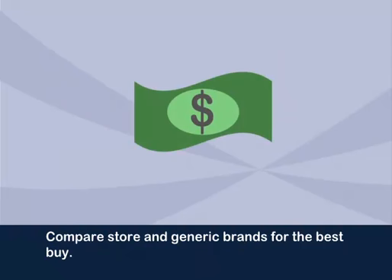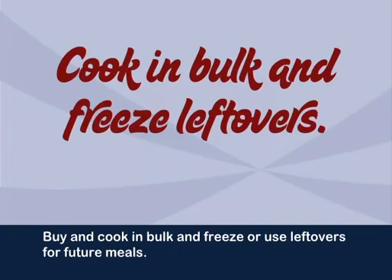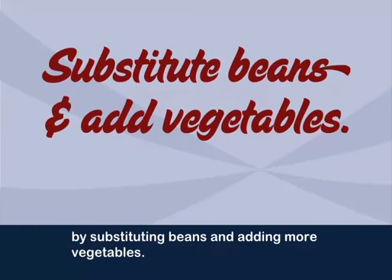Compare store and generic brands for the best buy. Take advantage of sales. Buy and cook in bulk and freeze or use leftovers for future meals. Stretch costly meals like meat dishes by substituting beans and adding more vegetables.